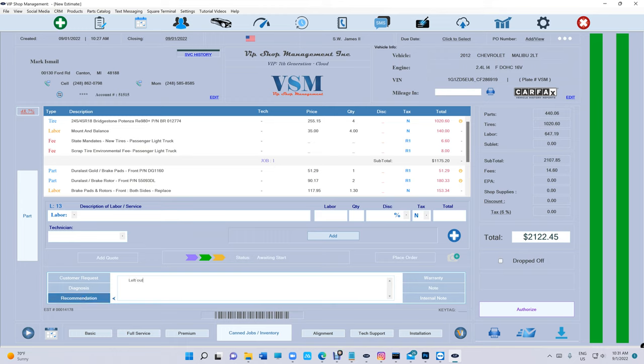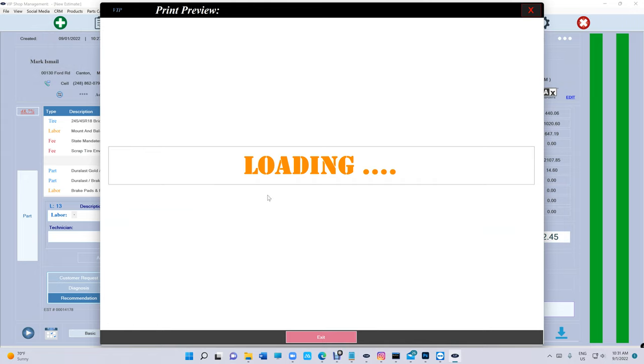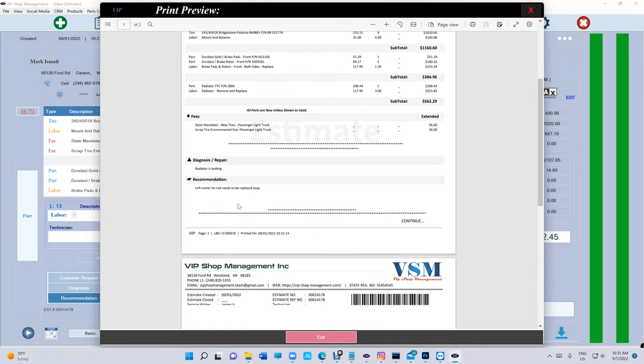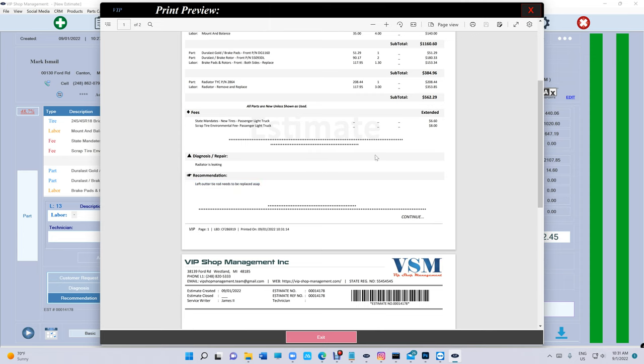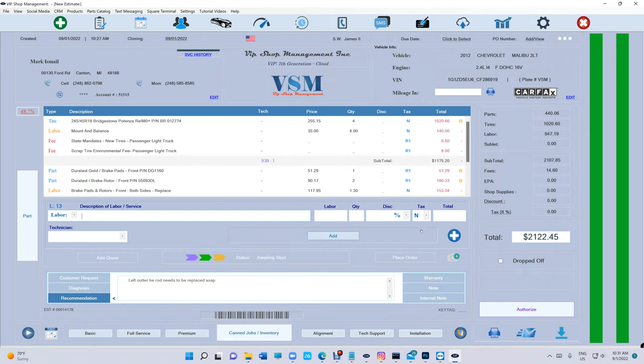Let's say 'Left outer tie rod needs to be replaced.' Let's look at the print preview — it's the simple stuff that matters. After the tire recommendation, it's right there. Let's keep going.